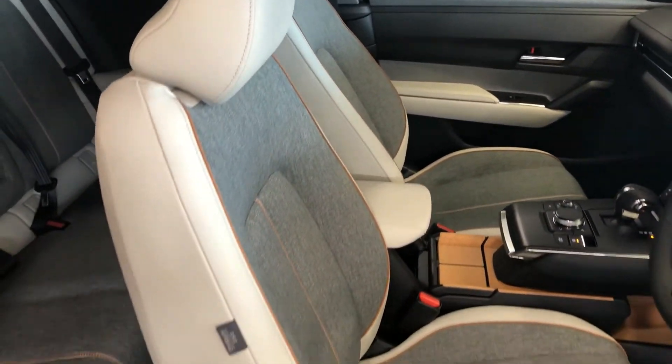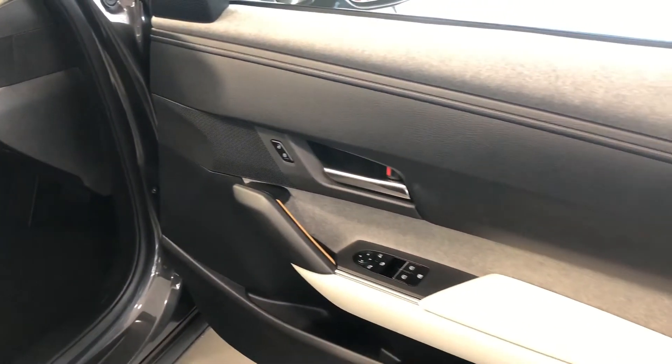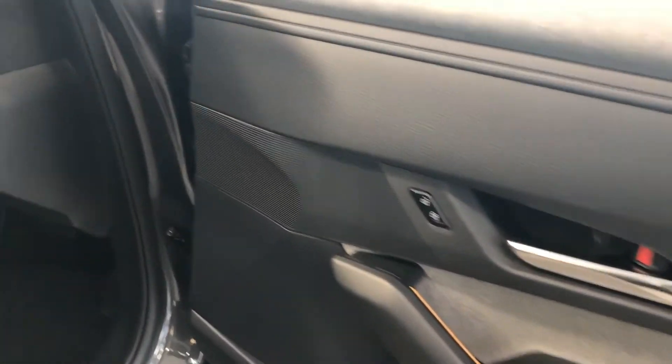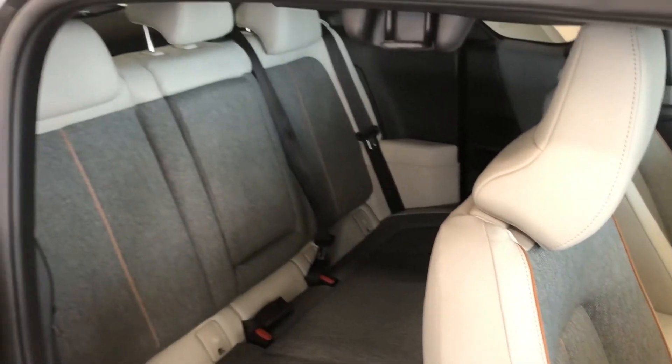This must be paying homage to the fact that Mazda started life as a cork manufacturer back in the 1920s. This really does feel like a step in the right direction for any manufacturer trying to make a car for these times.